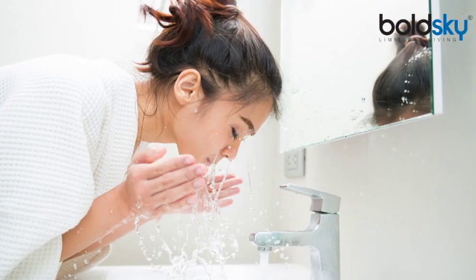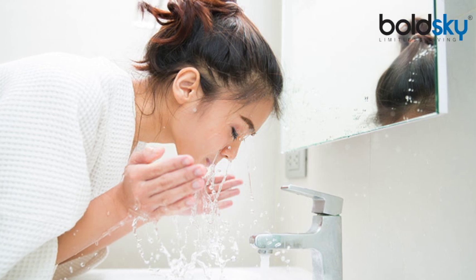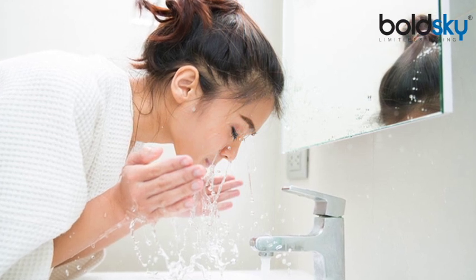One more important thing: do not wash your face very frequently. Many people think that washing with cold water repeatedly or using ice on sensitive skin will fix it. Please do not do that, because it causes irritation and dryness, and dryness obviously leads to more irritation.